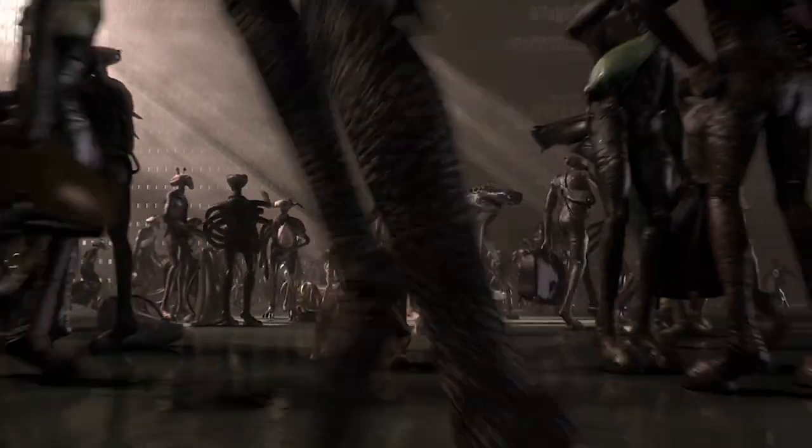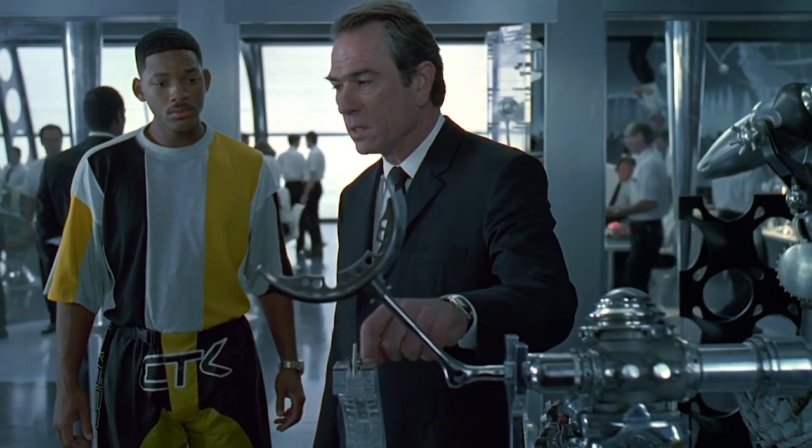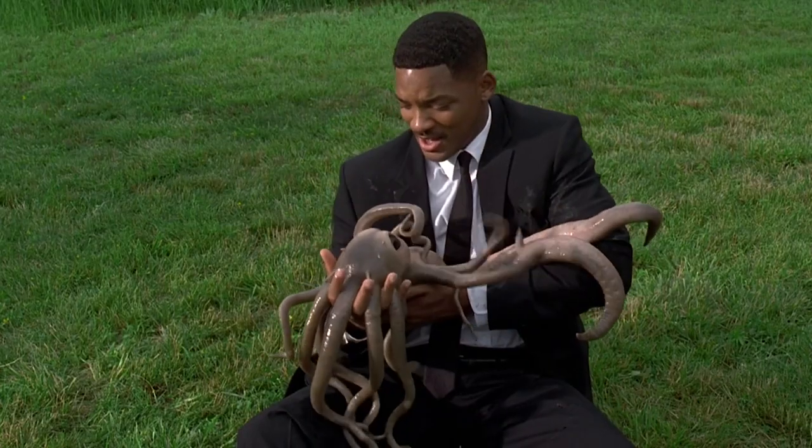For more videos like this, be sure to check out our video on all the aliens you need to know from Men in Black, and our recap video that goes through the first three movies in five minutes.